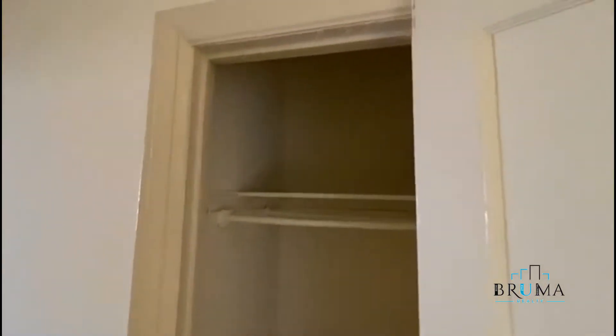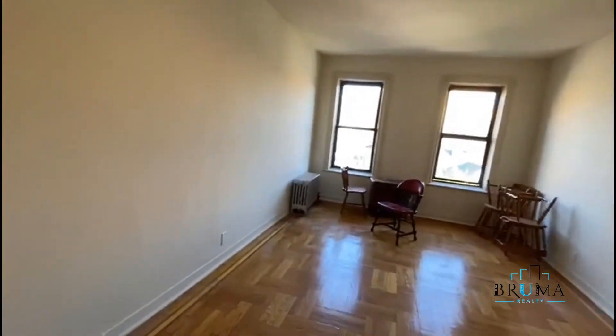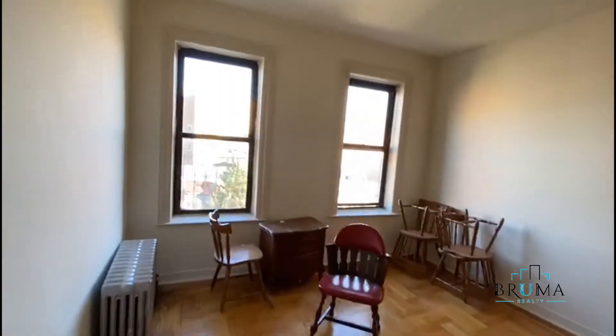This big foyer. The kitchen. Look at the nice big deep closet here. Further down, look at the two bedrooms and the sizeable living room — huge living room. Lots of sunlight.